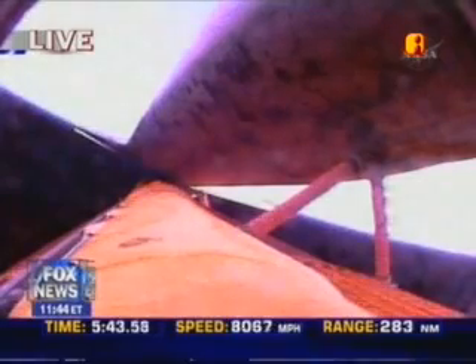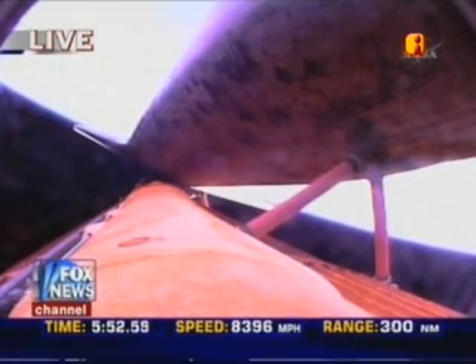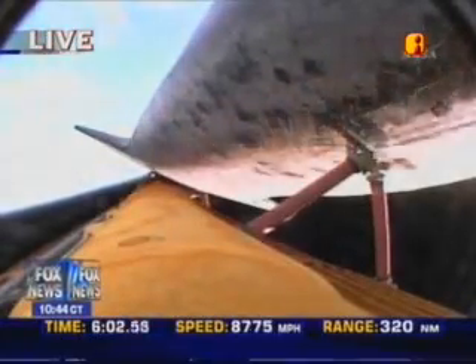Discovery can now reach a lower than planned but safe orbit on two engines should one fail, but all three continue to perform well. The vehicle could also conduct a transatlantic abort landing on one engine should two fail at this point.